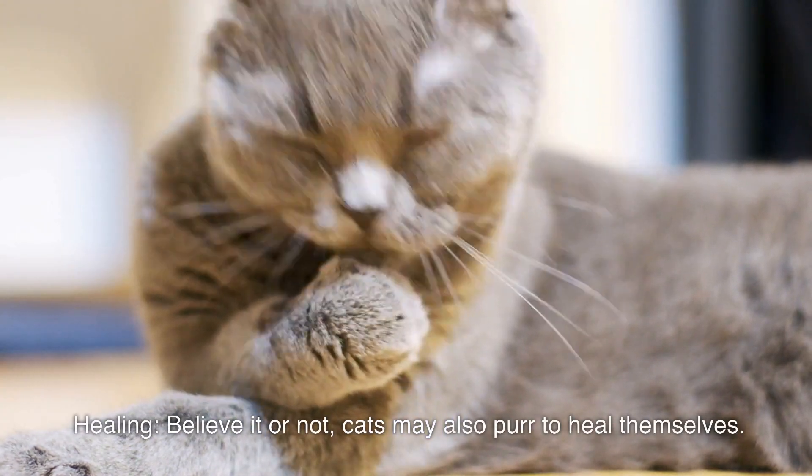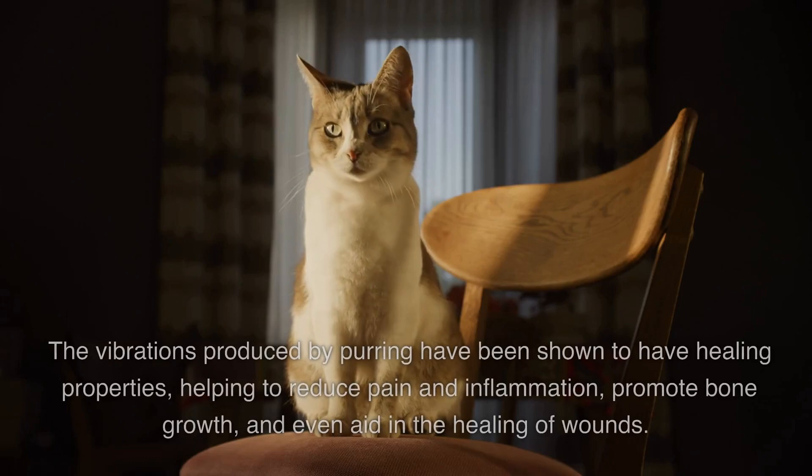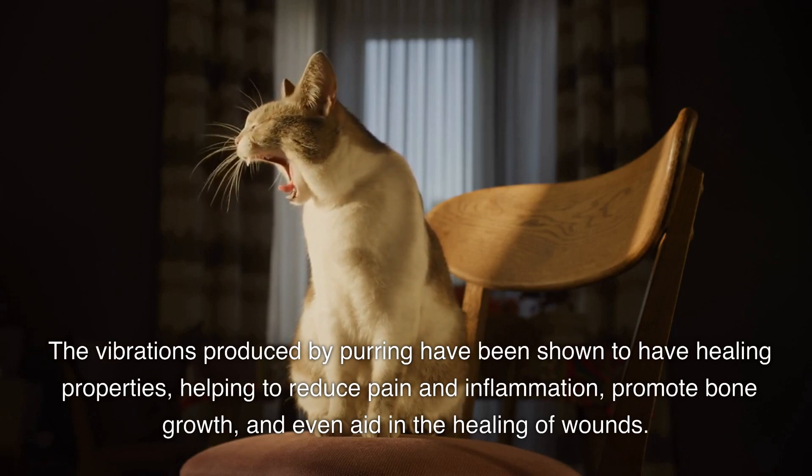Healing. Believe it or not, cats may also purr to heal themselves. The vibrations produced by purring have been shown to have healing properties, helping to reduce pain and inflammation, promote bone growth, and even aid in the healing of wounds.